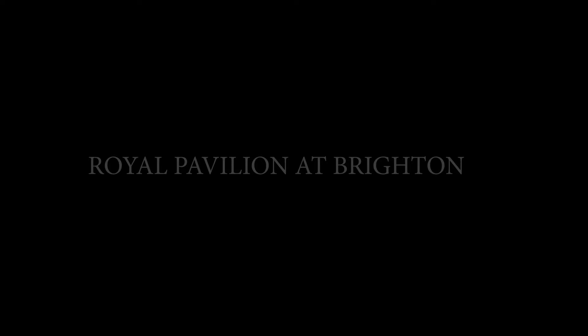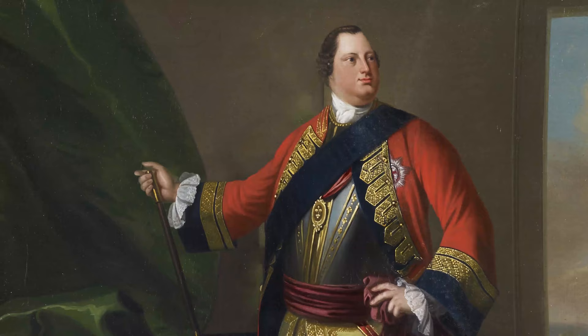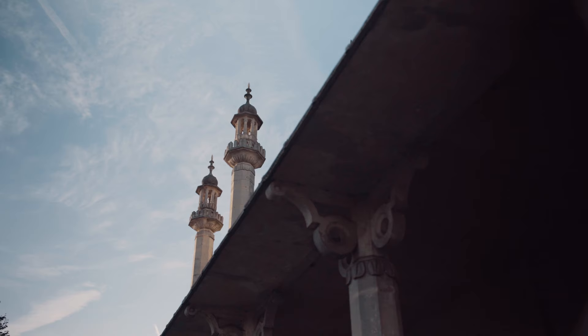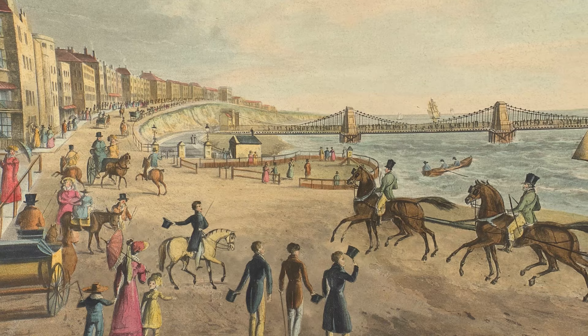Brighton was a really fashionable seaside resort and George first visited it with his uncle the Duke of Cumberland in his early 20s. For George the appeal was perhaps that it was an area where he could gamble and watch horse racing. There's also a very practical reason — the waters of Brighton were thought to have a restorative, curative power, so George could undertake bathing for medical purposes.